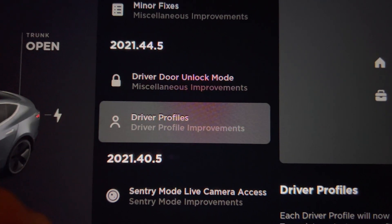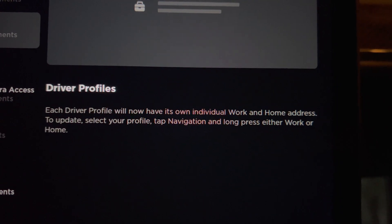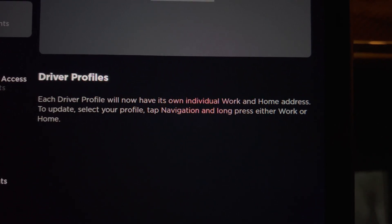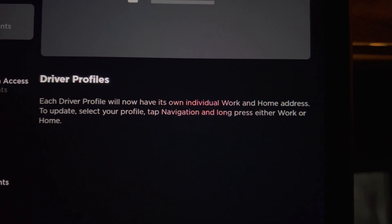Going back to the release notes, we have the next update: driver profiles. This allows each driver profile to have its own individual work and home addresses, which is handy if you have multiple people using the car.